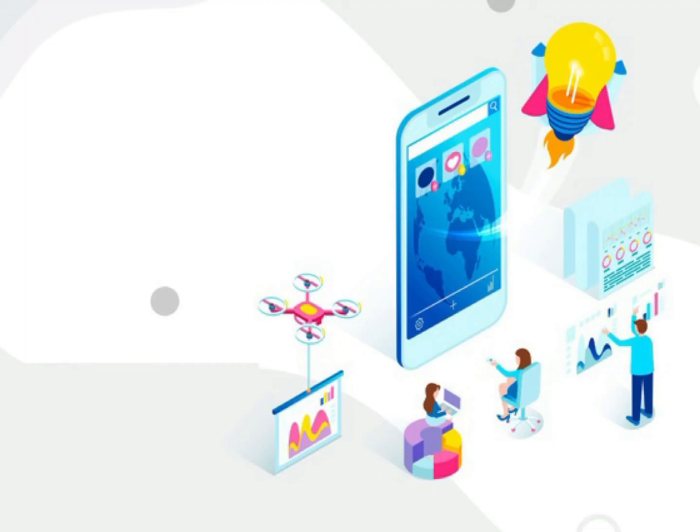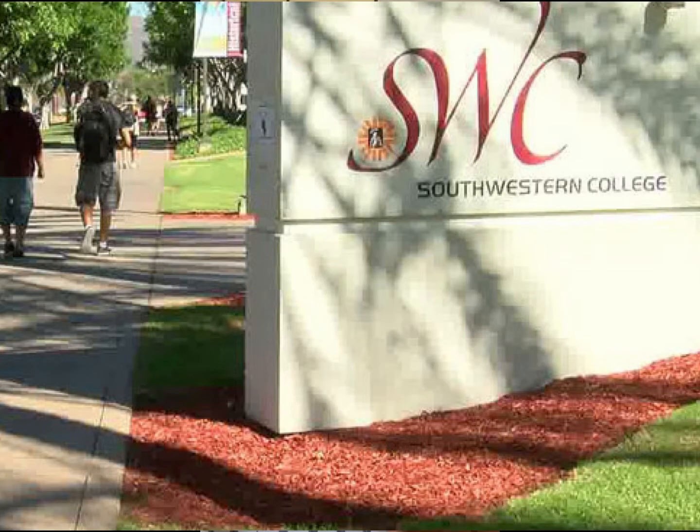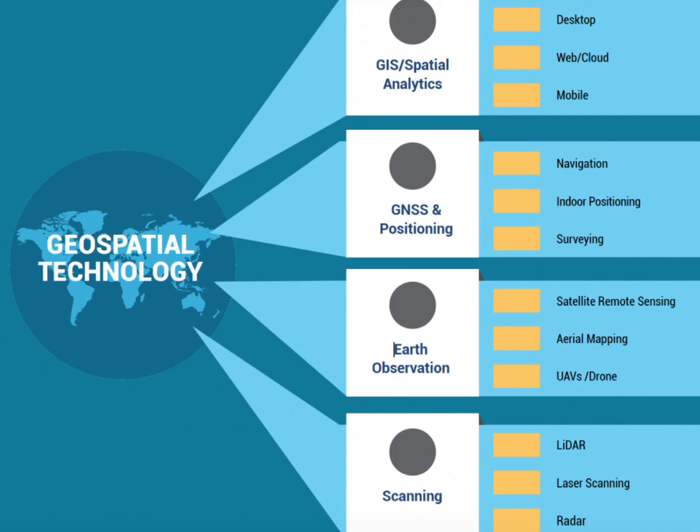So if you don't want to work with drones, you can search for a BN app developer or a database administrator. But if you want to know more, there's a certification at Southwestern College called Geospatial Technology that you can search and start at that point.